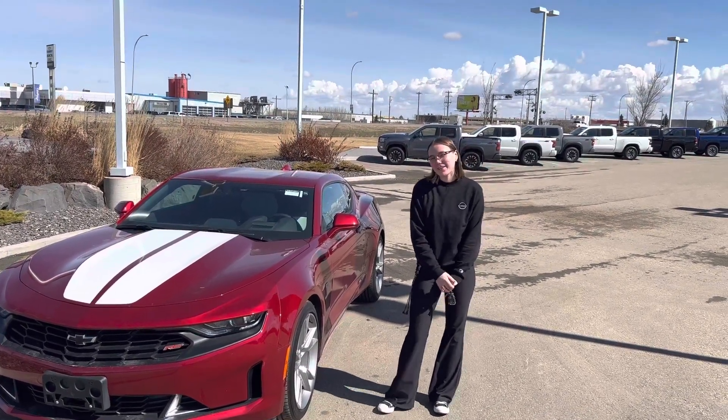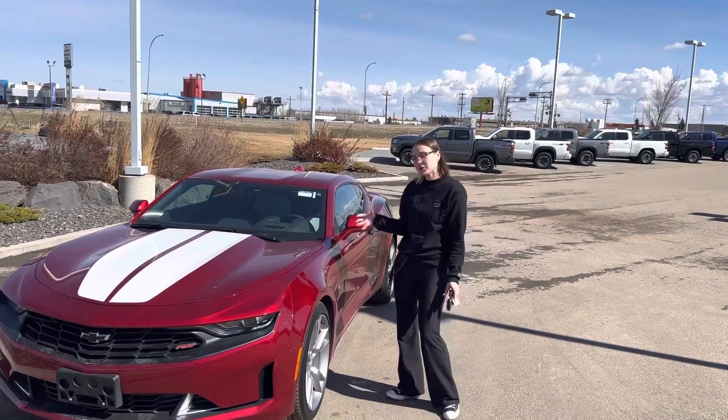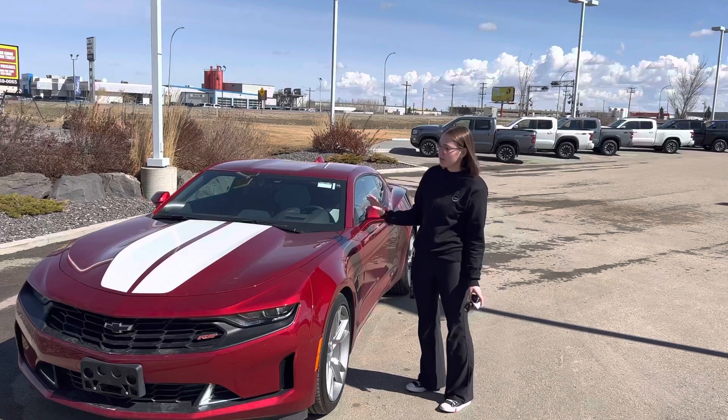Hi there, Bricklin here with LA Nissan, Canada's highest rated Nissan dealership. I just wanted to get you a closer look at this absolutely gorgeous 2021 Camaro.